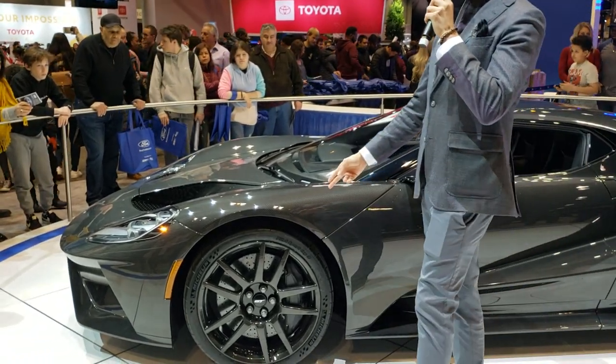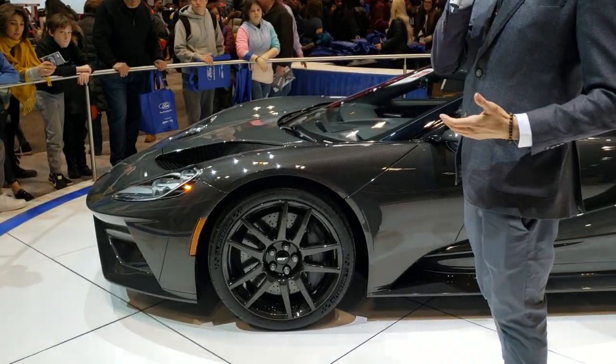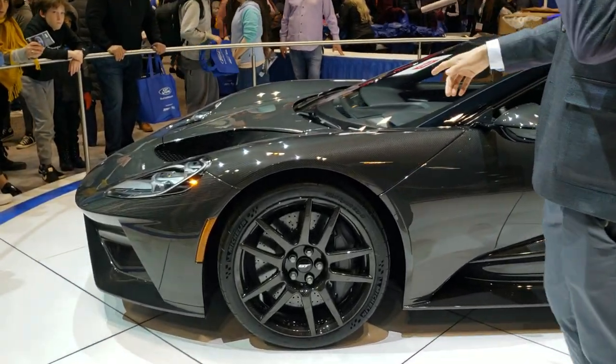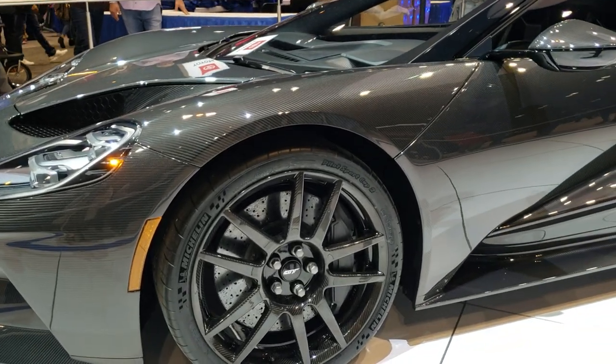It also sports a fancy pair of shoes. What you're looking at right here are high-performance Brembo carbon ceramic matrix brakes, paired with Michelin Pilot Sport Cup 2 tires and lightweight one-piece wheels.